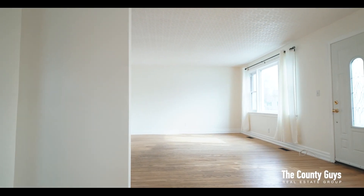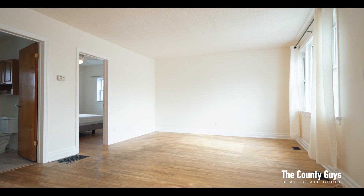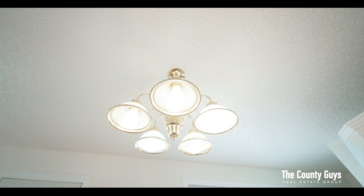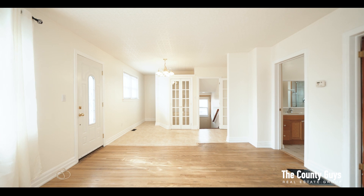Step inside where you're greeted by timeless hardwood floors in the sun-filled family room. You will appreciate the fresh neutral color palette throughout the living spaces and the unique ceiling detail that adds a touch of charm and character.